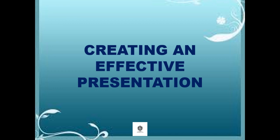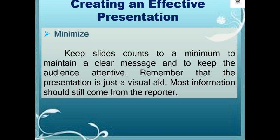Here are the important ways in creating an effective presentation. First, minimize. Keep slide count to a minimum to maintain a clear message and to keep the audience attentive. Remember that the presentation is just a visual aid. Most information should still come from the reporter.